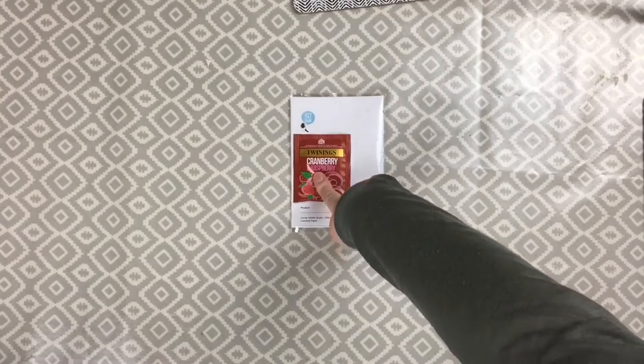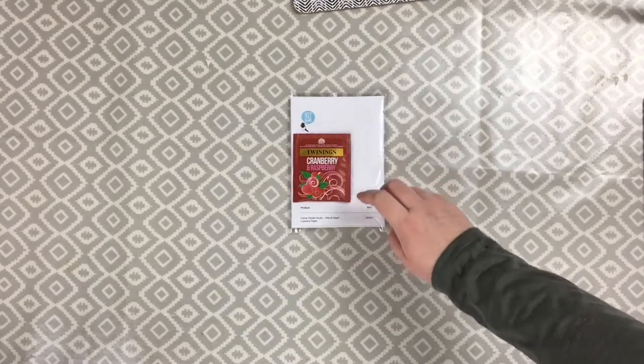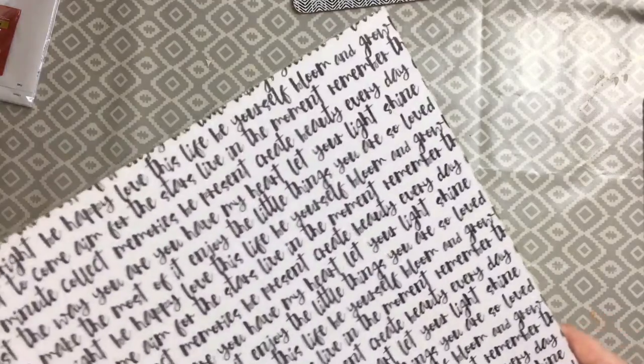I'm going to go through this package that's arrived today and share the collection with you. First things first, I'd just like to say thank you to the girls at Hey Little Magpie for the fruit tea that came with my invoice - thank you very much! I'll start off with the papers and then move those to one side and go through the embellishments.